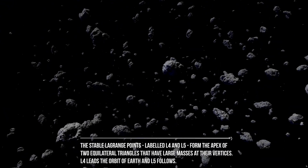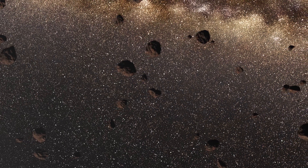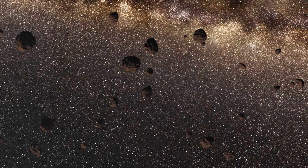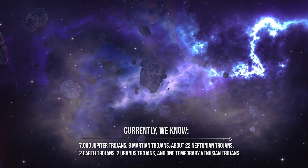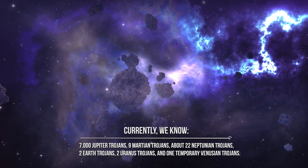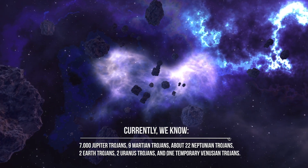L4 leads in the orbit of Earth and L5 follows. Every planet has its own L points, which means every planet could potentially have its own Trojans — and in fact it does. Currently we know more than 7,000 Jupiter Trojans, nine Martian Trojans, about 22 Neptunian Trojans, two Earth Trojans, two Uranus Trojans, and one temporary Venusian Trojan.